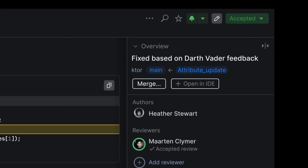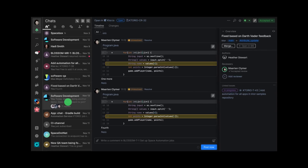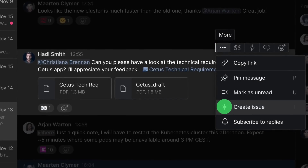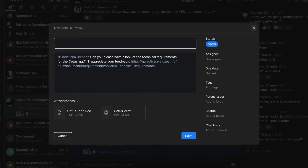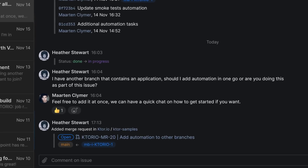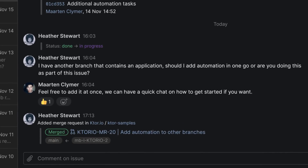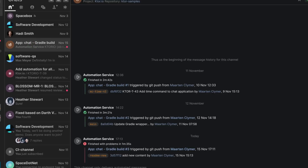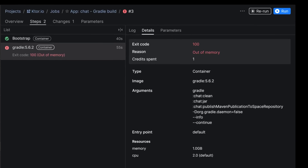Experience synergy and convergence throughout the system. Convert chat messages into issues and to-do items. Link commits and merge requests to issues to track changes. Create automation jobs and receive notifications whenever a job fails.